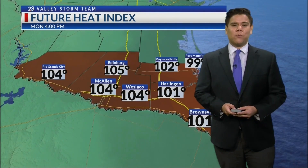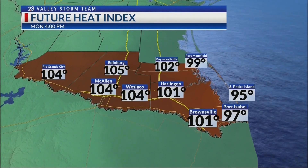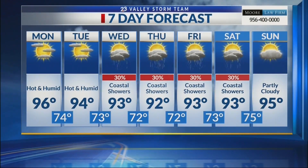For your 7-day forecast, expect temperatures once again to top out in the 90s for Monday and Tuesday, with overnight lows in the 70s. That rain chance comes into the picture for Wednesday and Thursday, lasting through Saturday, remaining warm for the next 7 days.